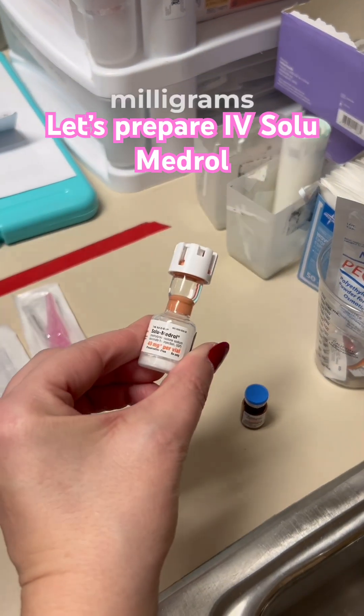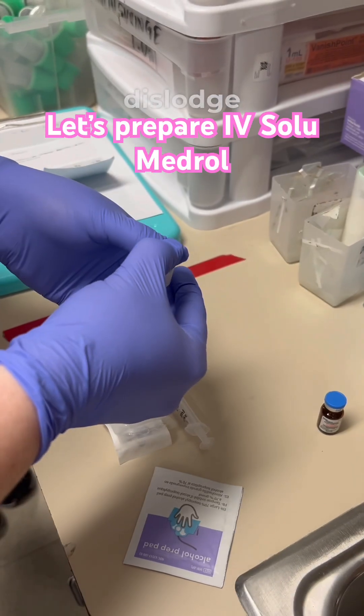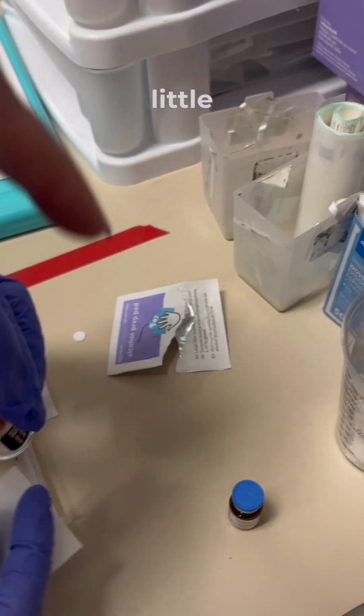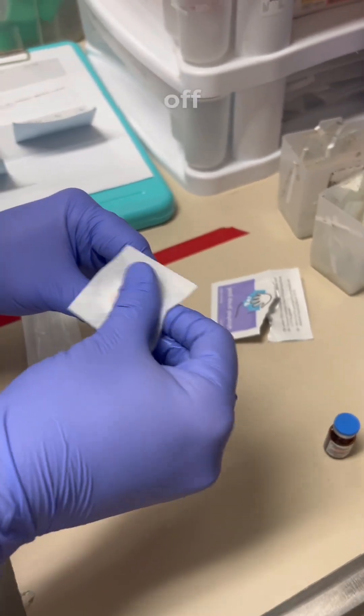All right, so 40 milligrams of solumedrol — we're going to go ahead and get that mixed. You've got to dislodge the stopper and then mix it. That little white cap that was on the top flips off. There you go.